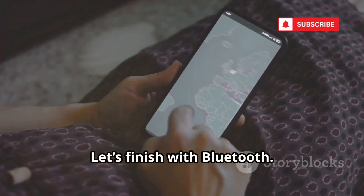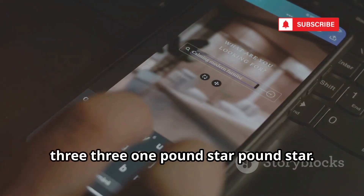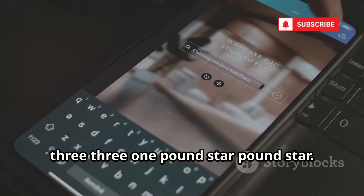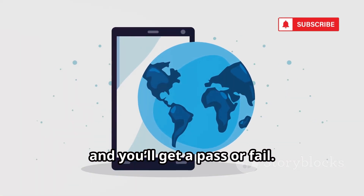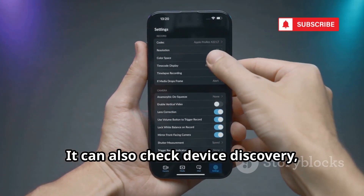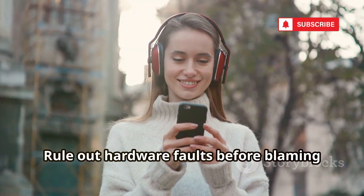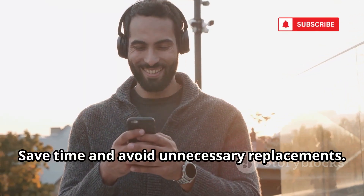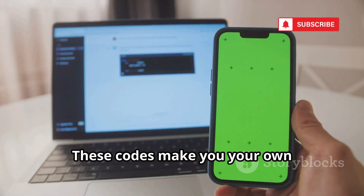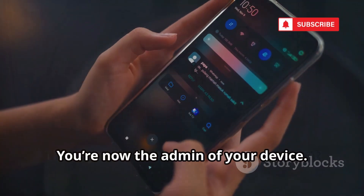Let's finish with Bluetooth. For Bluetooth issues, use *#*#232331#*#*. This runs a hardware-level Bluetooth test — start it and you'll get a pass or fail result. It can also check device discovery, confirming your Bluetooth module's health. Rule out hardware faults before blaming your accessories, and save time avoiding unnecessary replacements. These codes make you your own connectivity troubleshooter — you're now the admin of your device.